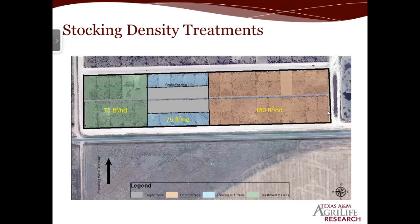Here's a quick aerial photo of what I'm talking about. The brown on the right is the control treatment group. Treatment one is in blue, where we put in cross fencing — there are still the same number of cattle but the pen area is half the size. And in the green we put twice as many cattle in there.